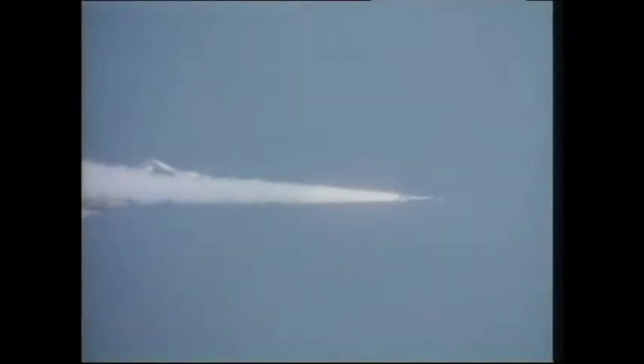The Sea Harrier also carried the short to medium version of the Sidewinder anti-air missile. The missile could dispatch an enemy at a range of about eight miles.